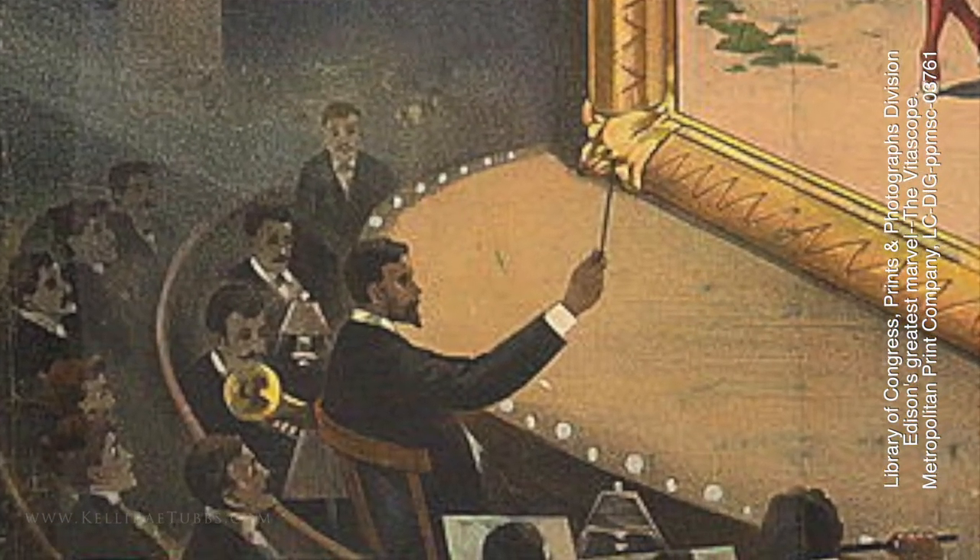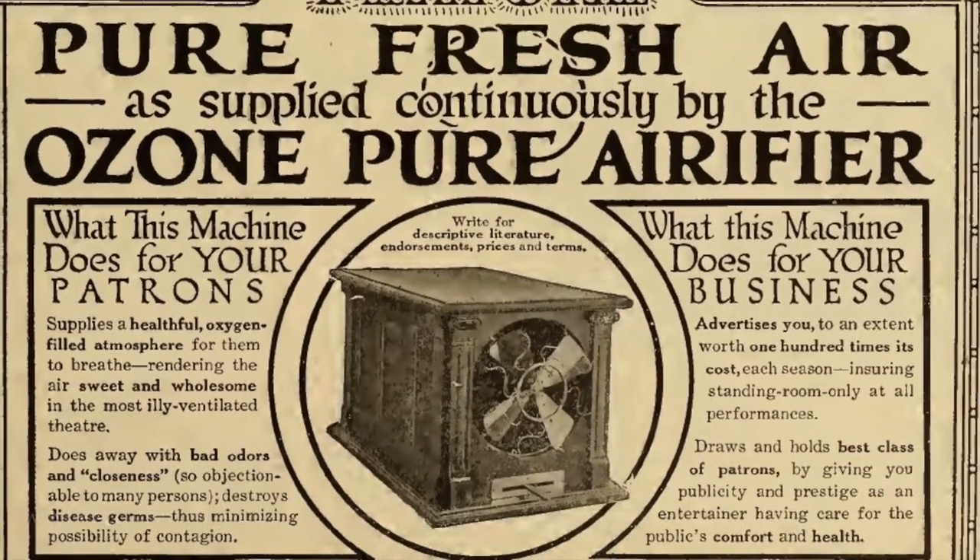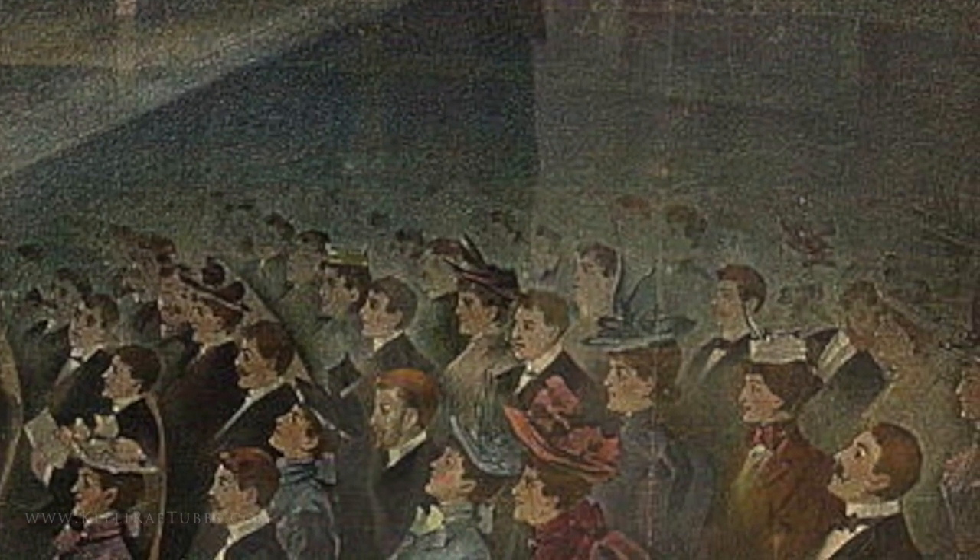In the first decade of moving pictures, music wasn't used at all. In fact, it was only when they decided to cover up the sounds of other things going on in the environment — like street traffic, ventilation fans, the audience itself, and the projection machine.